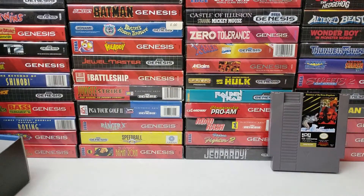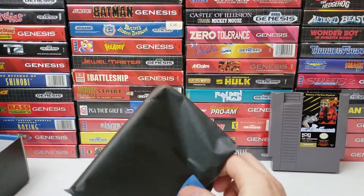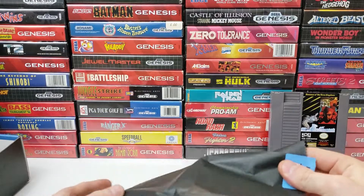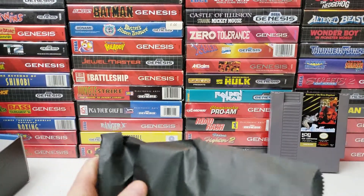I'm going to set the box off to the side so you can see the games on display and also see the cool Genesis collection in the backdrop. That's not all my Genesis games — I just wanted to give you a little background something to look at while I'm opening these up.